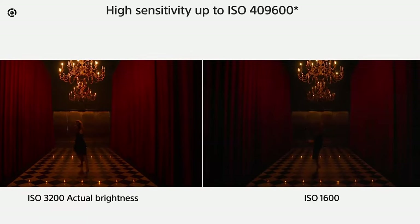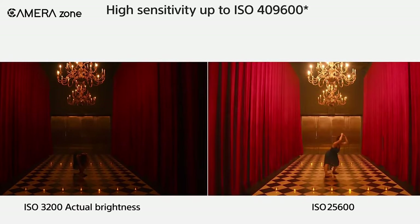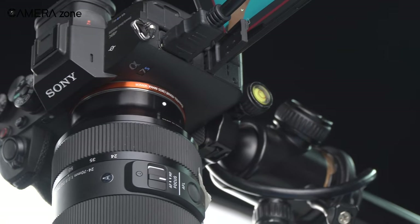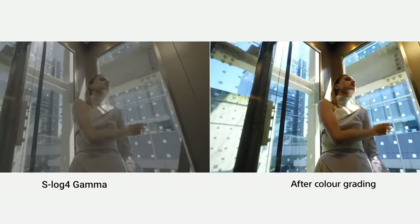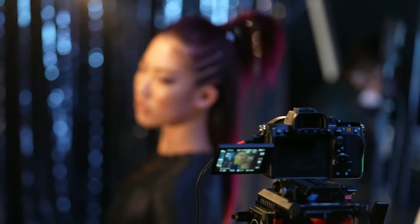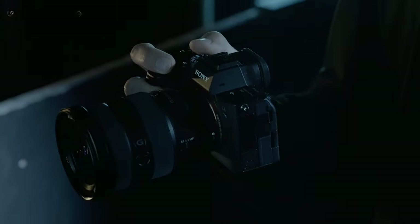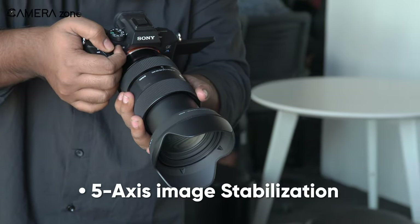Other than these, the Sony A7S IV will also include dual-gain ISO and timecode support, which can give you the advantage of being able to use two different film stocks within one camera. In addition, the A7S IV camera will have S-Log4 Gamma and Display Assist function built into the system to assist users during post-production. The latest stabilization system will also be a notable enhancement with 5-axis image stabilization that offers IBIS up to 8 stops.